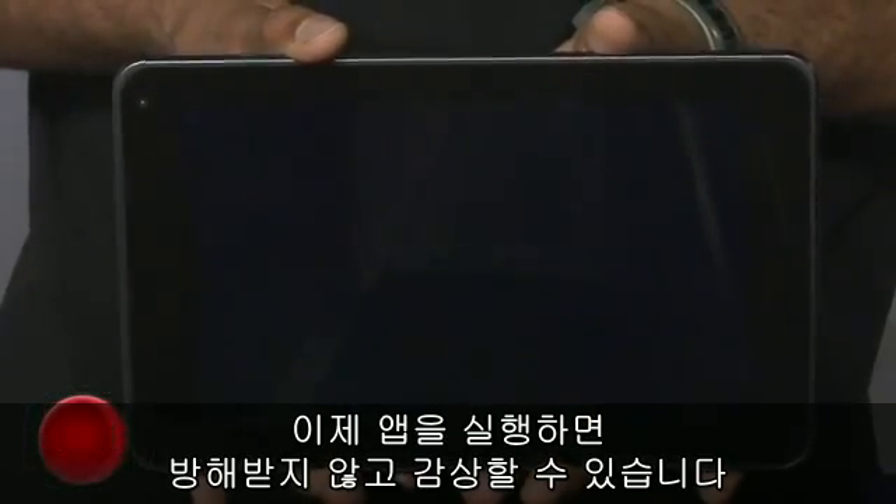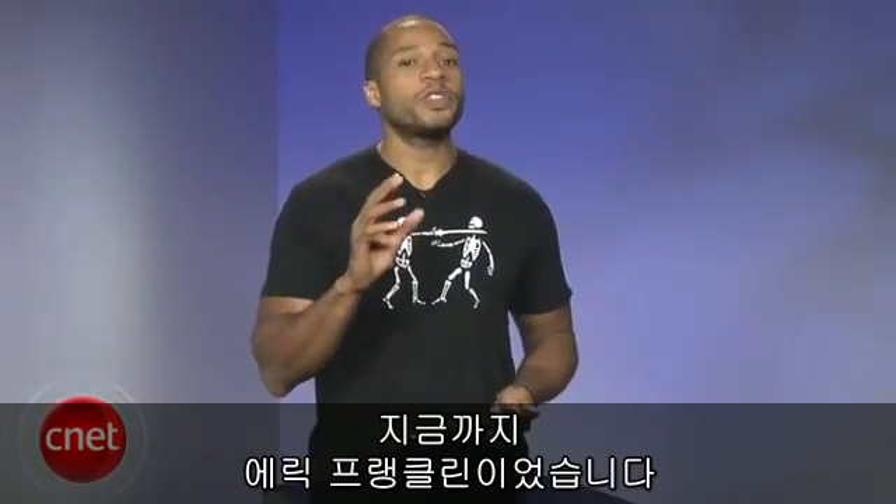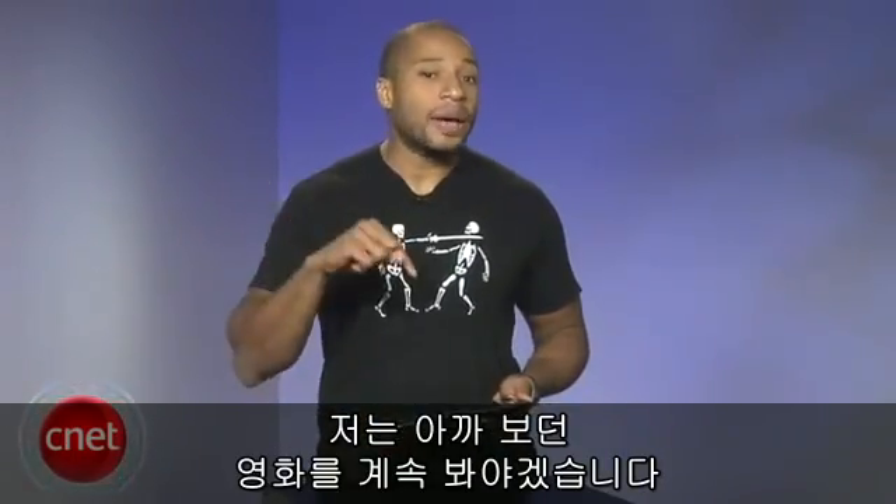You most likely will use this for movies. I'm Eric Franklin, and I hope you've enjoyed watching — but now I've got to get back to my movie.